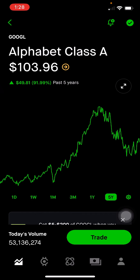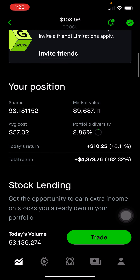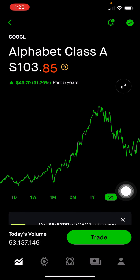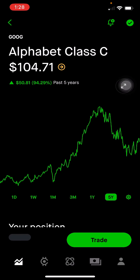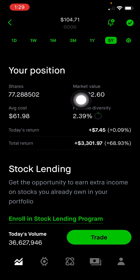Alphabet Class A shares — this is the parent company of Google. Main revenue is from advertising and online ads. This makes up 2.86% of the portfolio, or $9,687, up 82% on this position. It did take a hit when there were a lot of announcements around the GPT competitor, Bard, and it didn't do as well, but we'll see how it continues to perform in terms of revenue. Alphabet Class C shares do not have voting rights compared to Class A shares. This makes up 2.39% of the portfolio, or $8,092, up 69% on this position.